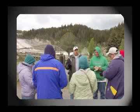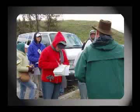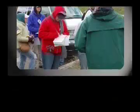Mammoth Hot Springs was our next stop. Instructor Wolf spoke about the formation of the spring through travertine deposits, while Dr. Martin discussed the bacteria within the water known as thermophiles.